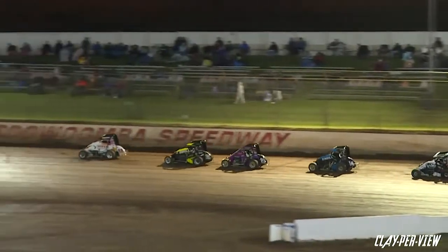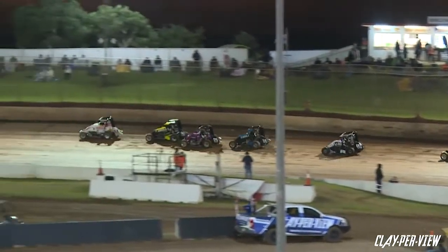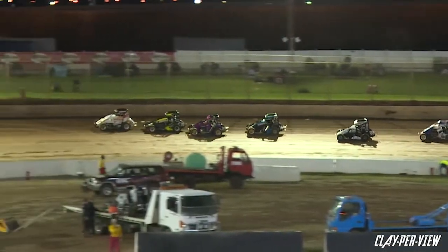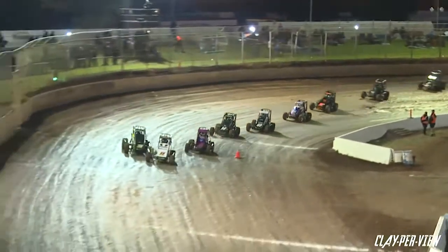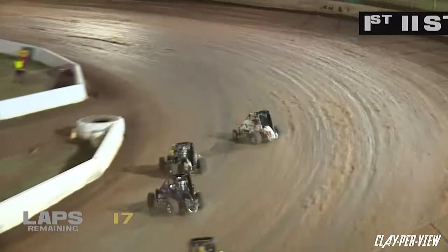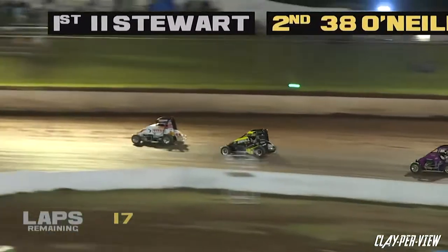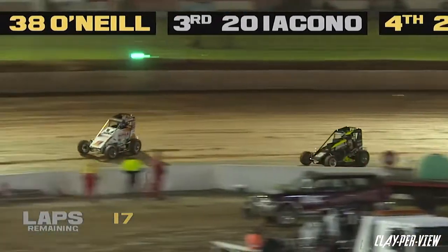At the restart it'll be Stewart, O'Neill and Luke Williams — Williams was impressive in his heat race earlier on. Parks sitting just outside the top three, see if he can make his way forward. The green flag flies once again, Stewart doing a good job getting down into turn number one as O'Neill and Williams battle for second and third.